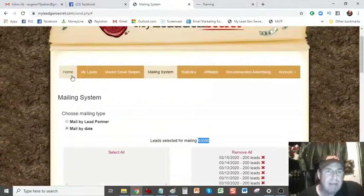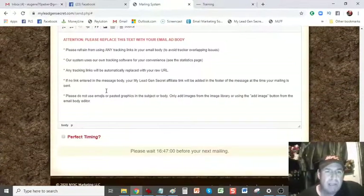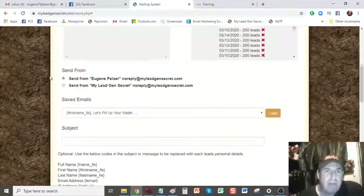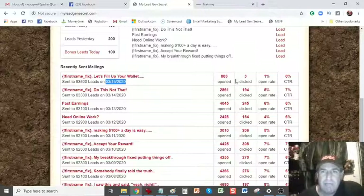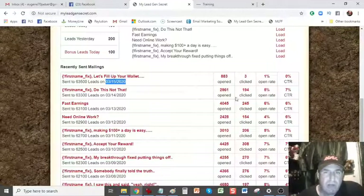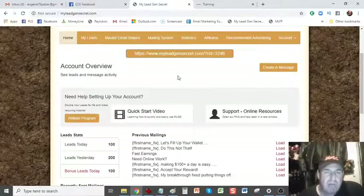The built-in mailing system is very simple. You select all your leads, enter a subject line, enter your email body, put in your links and images, then click submit. You can only email once every 24 hours. I've got 16 hours and 46 minutes still to go before I can email again. On my dashboard, you can see the recent email I sent on the 15th of March 2020. The email sent yesterday shows 2,861 opened, 194 clicked, 5% open rate, 7% click-through rate. You've got statistics so you can check which email performs best and use it again.